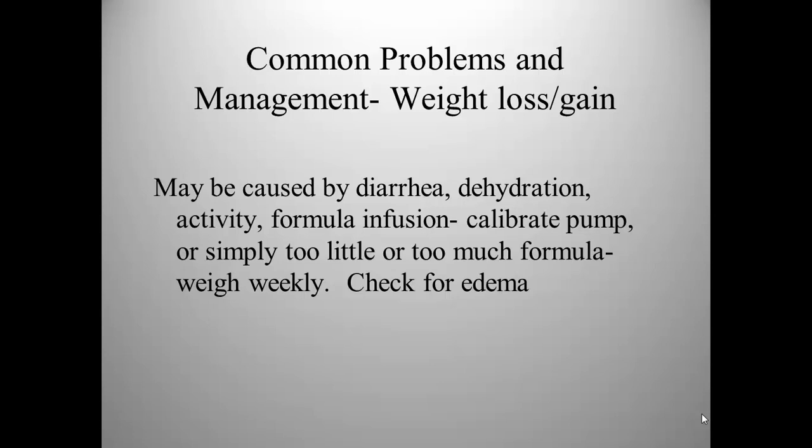Other problems you might notice in long-term care would be weight loss and weight gain, which could be caused by diarrhea, dehydration, poor activity, or increased metabolic activity brought on by stress and disease. One issue in long-term care is failing to account for patient time off the pump. For example, children transported to and from school, plus bath time, could result in a patient missing three to five hours of feeding per day. Even if the order is for tube feeding up to 18 hours a day, missing that time will certainly impact their weight.